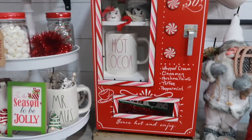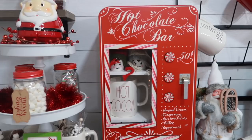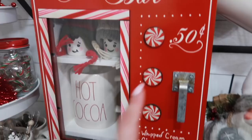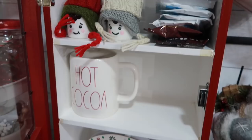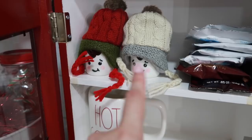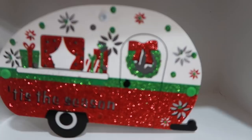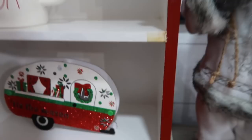I had been wanting one of these for so long and I finally found it at Home Goods — I could not leave it. You open it up and store things inside, so I have my hot cocoa packs in there. These cute little hats and faces I purchased from Michael's last year — they were in the ornament section. And this little 'Tis the Season' wagon is from Dollar General.